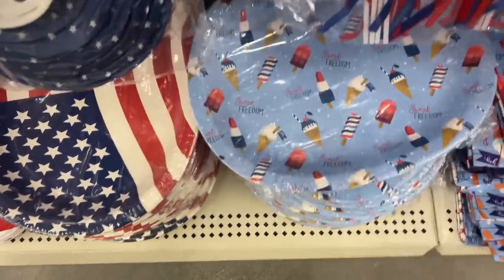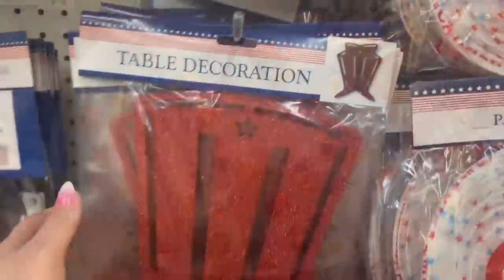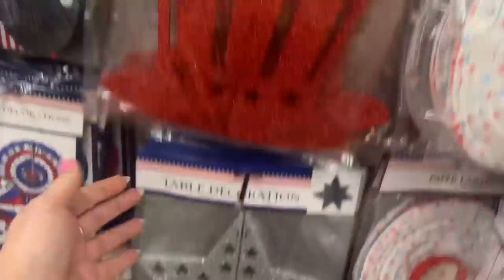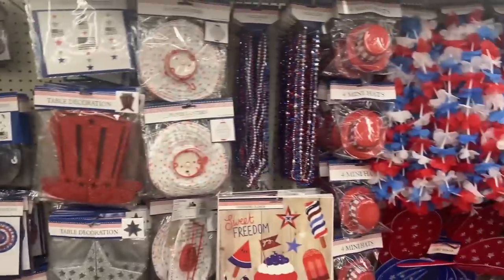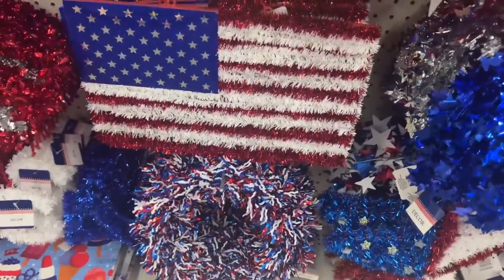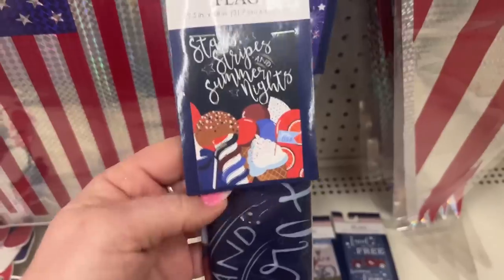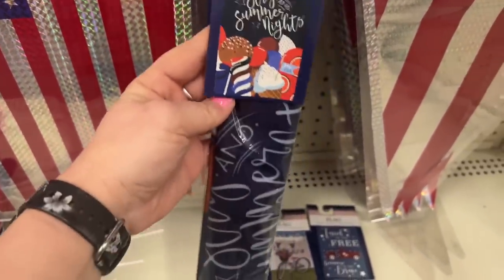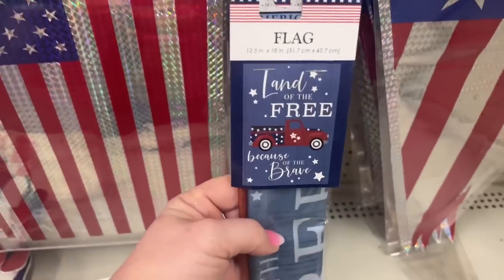They also have the platters and plates — look how cute this one is, it's new. I just wish they weren't curved — maybe the packaging did that. They also have cute little table decorations in red and silver for Memorial Day and Fourth of July. They have the flower leis and the American flag hanging decor piece — that looks new. Flags too — 'Hooray USA,' 'Stars Stripes Summer Nights,' 'America the Beautiful,' and 'Land of the Free Because of the Brave.'